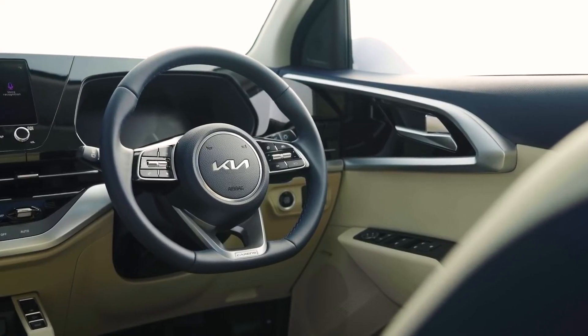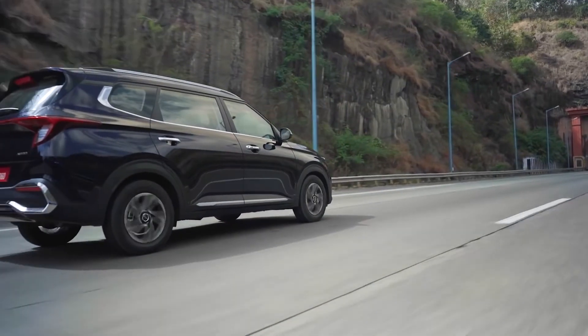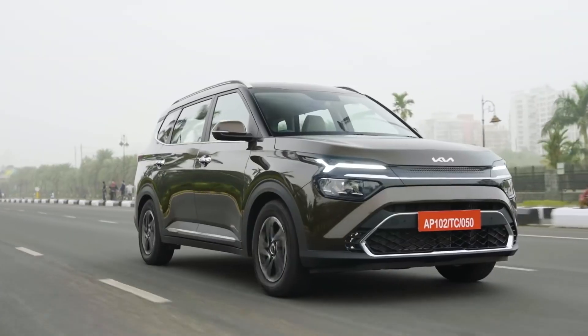It's probably one of the only offerings in this segment to have disc brakes all around, and then you also have six airbags as standard — so irrespective of what variant you buy, you have that peace of mind when you're buying it.